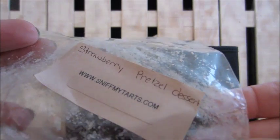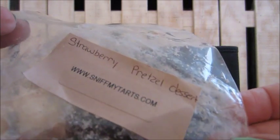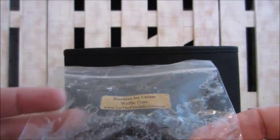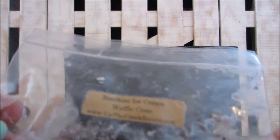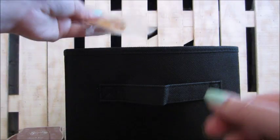Here's another Sniff My Tarts in strawberry pretzel dessert — nice, you could smell the strawberry and raspberry in it. This one is Up the Creek Scents, also from a giveaway — zucchini ice cream waffle cone. This one was really good; I really liked it and would order it again for sure.